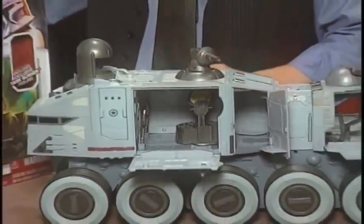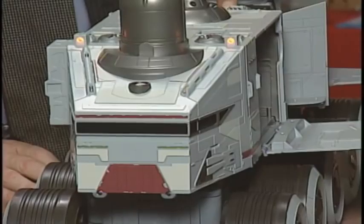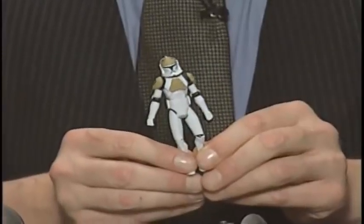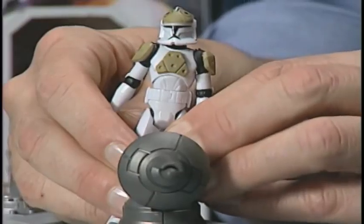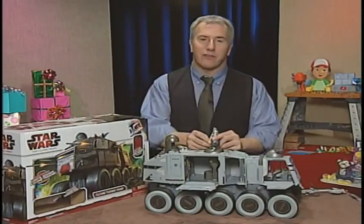This is the Star Wars: The Clone Wars TurboTank. It's a reproduction of the tank seen on the actual series. It's incredible — it's got electronic lights, sounds, clone trooper phrases, and much more. And it even comes with the exclusive tank gunner figure. I have never felt the force quite this much.